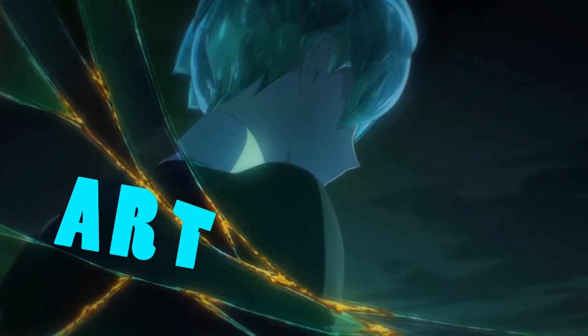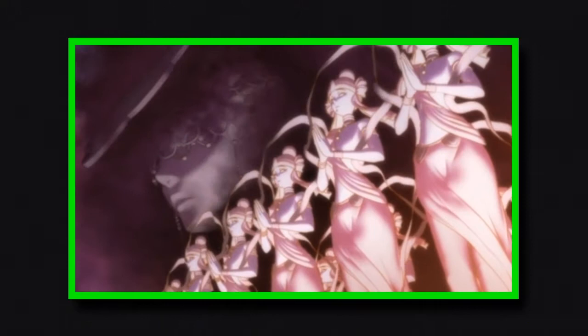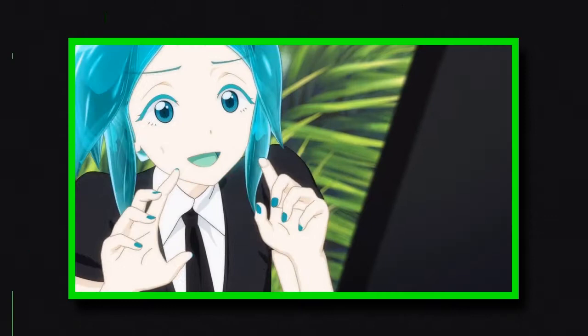For many, Hoseki no Kuni is the standard for CG and 3D anime productions, utilizing those elements to create surreal and impactful animation and imagery you'd be hard pressed to find anywhere else — which is quite ironic considering Hoseki no Kuni's first animated outing had a much more traditional approach.